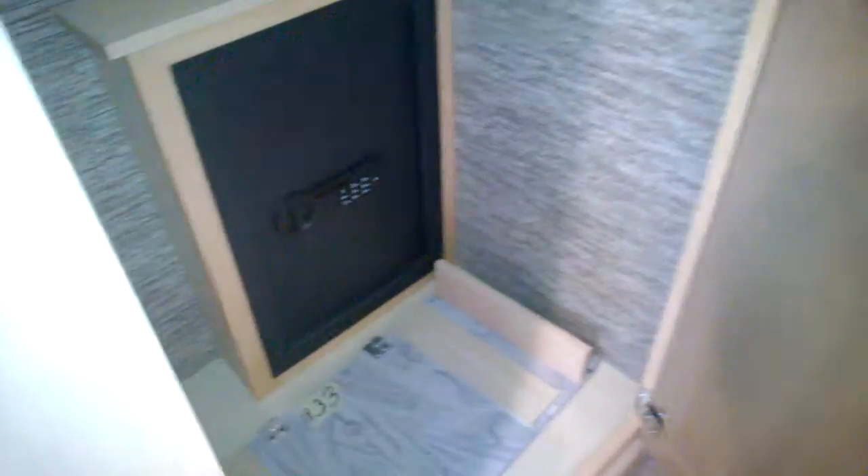This one has a diesel in it — the other one might have gas. Oh, this is diesel? Yeah. Real nice shower. Safe down there.